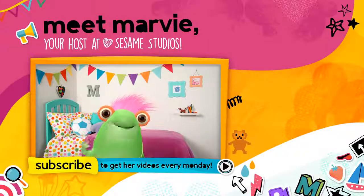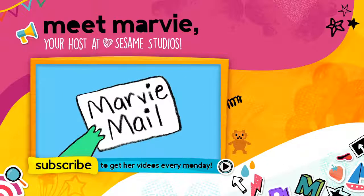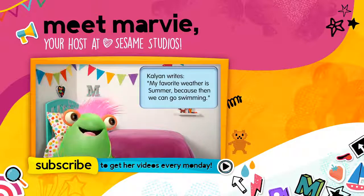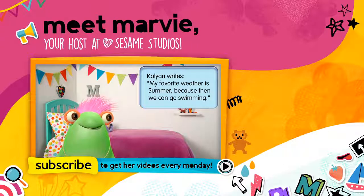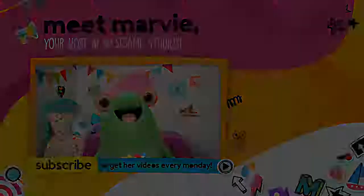And it's time for a little segment I like to call Marvie Mail. In the comments section of the season song, viewer Callion says: my favorite weather is summer, because then we can go swimming. Hi, Callion — I love the weather in summer too!